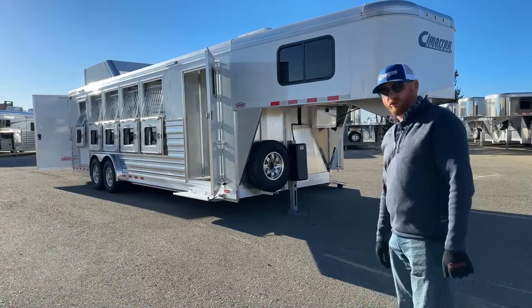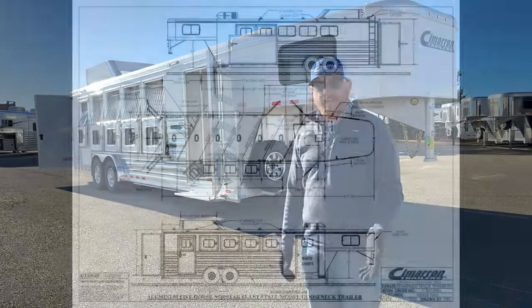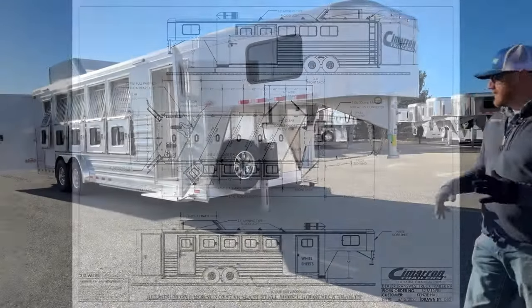This is a 2024 Cimarron North Star five-horse gooseneck. Let's take a look at the drawing to show you some specs and how the trailer is laid out, because it is very unique. Five-horse, front tack room, and this is a reverse-reverse load, so they're going to load from the driver's side. We'll explain that when we get to the stall area. Rear tack on it. It's 7'6" wide, a little wider than our standard 6'10", and taller at 7'4" versus 7'1".